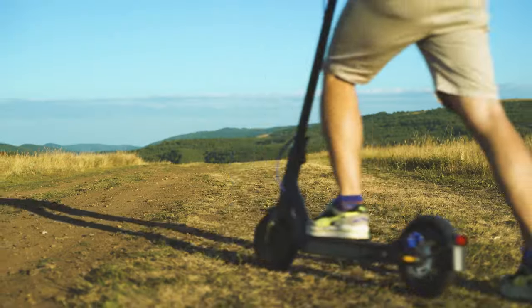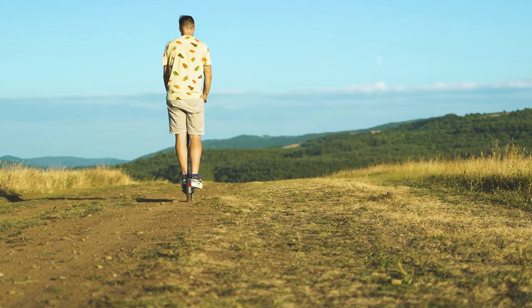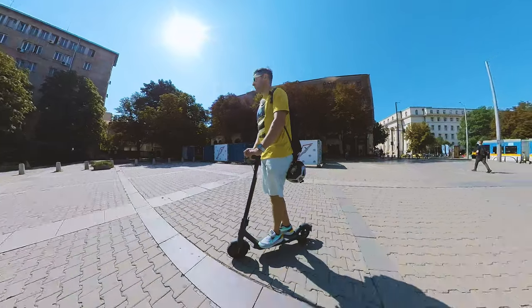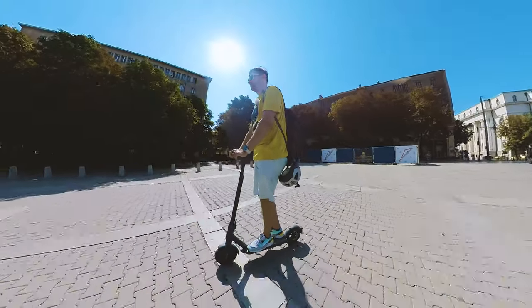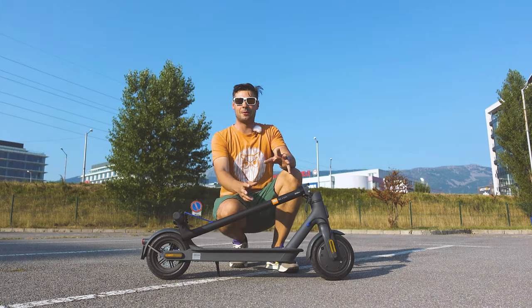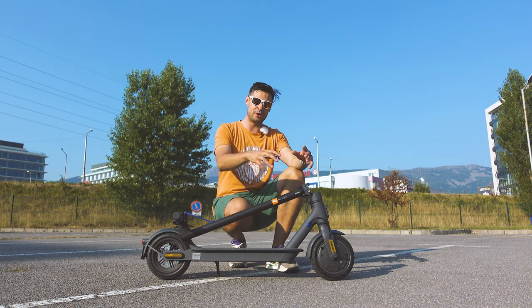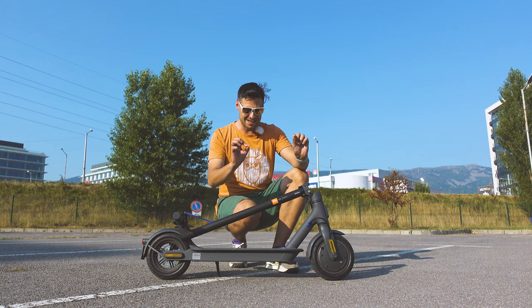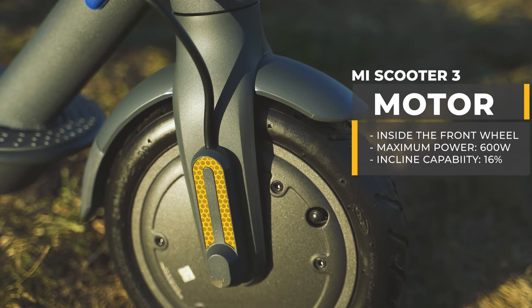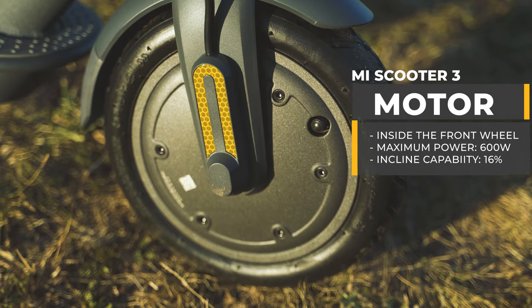The board unfortunately has the same width — I say unfortunately because I find it a little too narrow for my foot size, but it definitely is an advantage if you need a compact and lightweight scooter. The motor is inside the front wheel — they say 600 watt peak power, but it's a bit of marketing: it's actually 300 watts, and when there's a need for peak power it goes up to 600. That gives you a pretty decent ride whether you're going uphill or downhill.